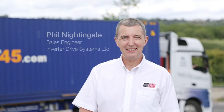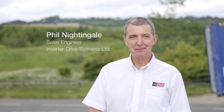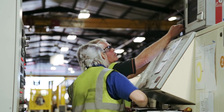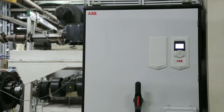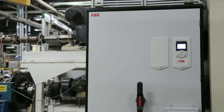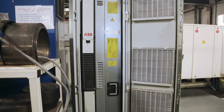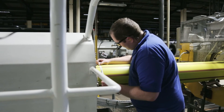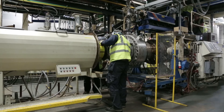My name is Phil Nightingale, and I'm a Sales Engineer for Inverter Drive Systems. IDS are an authorised value provider for ABB drive products. With regard to the project here at Radius Systems, when we put forward the solution that the customer accepted, there were two things we needed to consider: one is reliability, and two is the facility to save significant energy in the day-to-day running costs of an extrusion line.